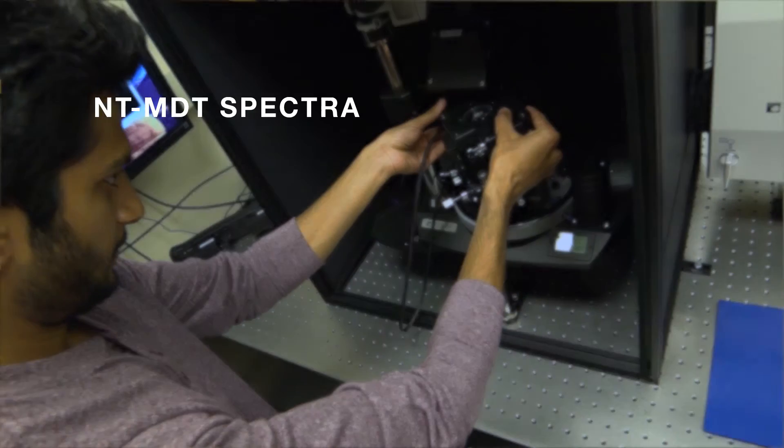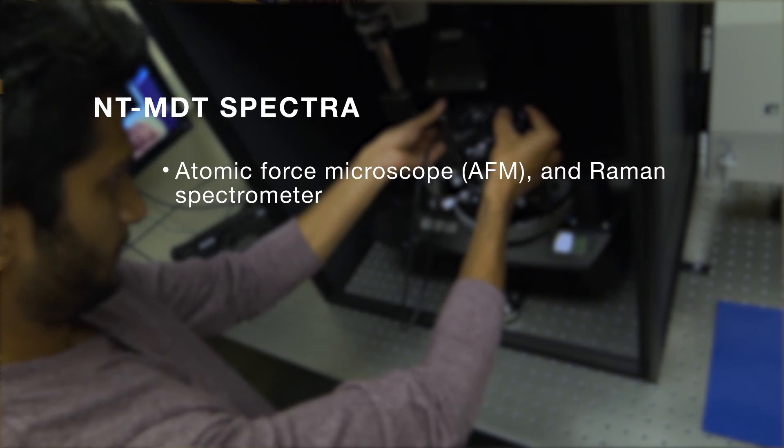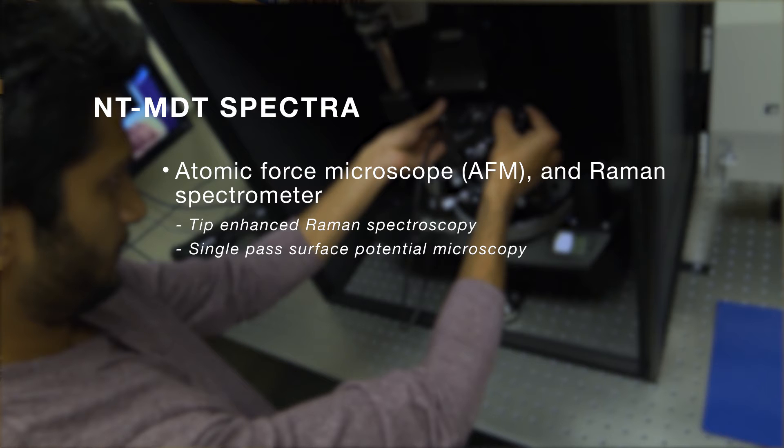The NT-MDT Spectra is a combined atomic force microscope and Raman spectrometer. This allows us to do things like tip-enhanced Raman spectroscopy, as well as single-pass surface potential microscopy.